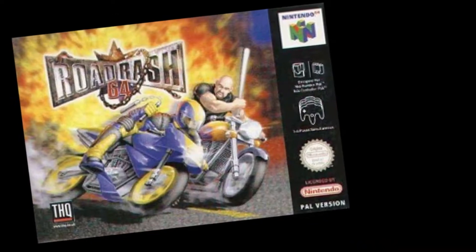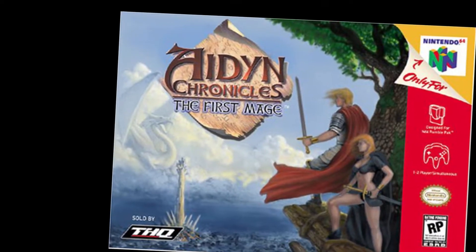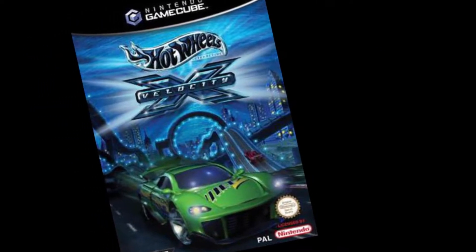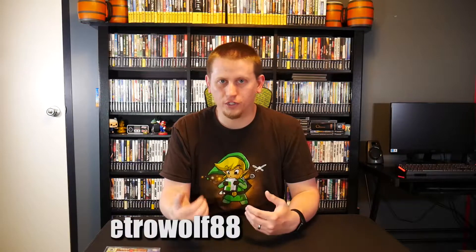For the Nintendo 64 THQ published Nuclear Strike 64, Road Rash 64, Rugrats Scavenger Hunt, Destruction Derby 64, Rugrats in Paris The Movie, Aiden Chronicles The First Mage, and Scooby-Doo Classic Creep Capers. For the GameCube: Big Mother Truckers, Hot Wheels Velocity X, MX Superfly, Red Faction 2, and Sphinx and the Cursed Mummy. THQ was a mega publisher back in the day, and now THQ Nordic is becoming a mega publisher again — except without all the licensed games.